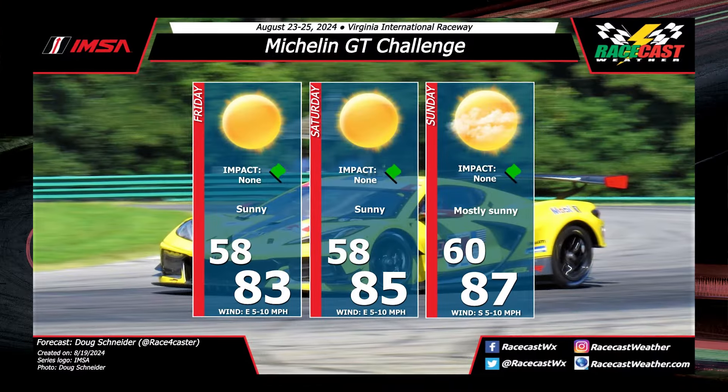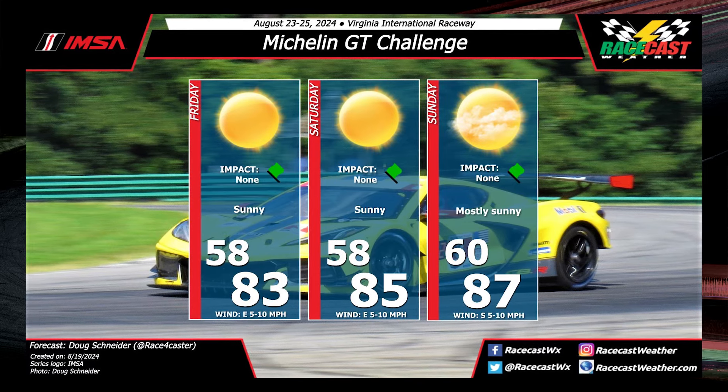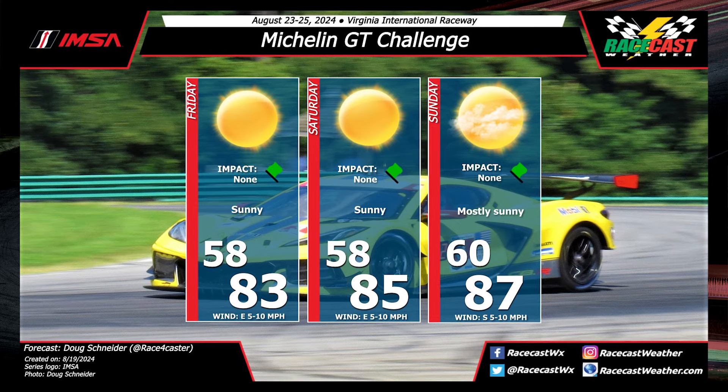Let's talk about the weather. VIR is generally known to be one of the warmer rounds of the IMSA championship, with temperatures usually ranging in the mid-90s Fahrenheit — that's about mid-30s Celsius. However, this year it's going to be a little bit cooler, with temperatures on Friday starting out at 83°F and going up to a high of 87°F on Sunday — about 28 to 31 degrees Celsius.